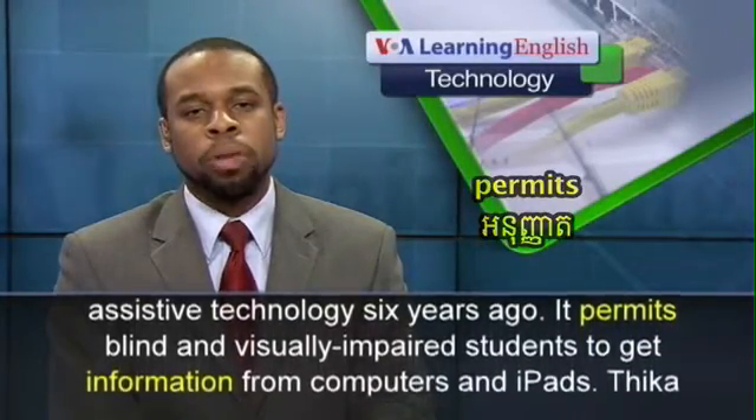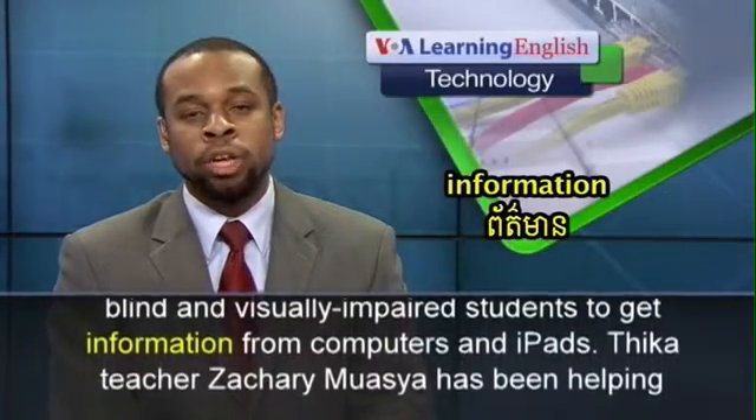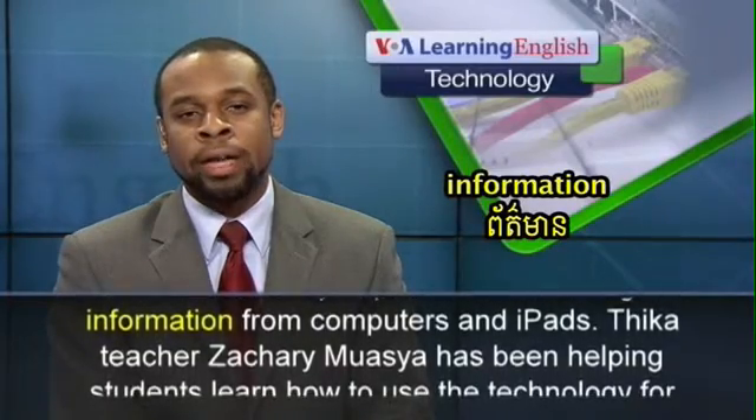The school started using assistive technology six years ago. It permits blind and visually impaired students to get information from computers and iPads.